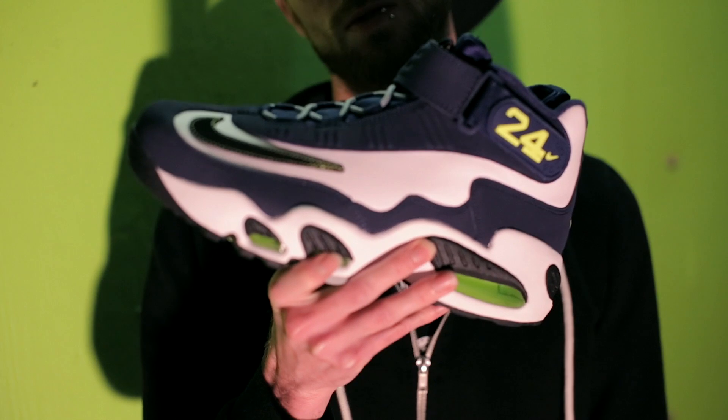What's going on Ice Kickers? I'm Michael Parsley and today we're going to take a live look at the Nike Air Griffey Max 1.